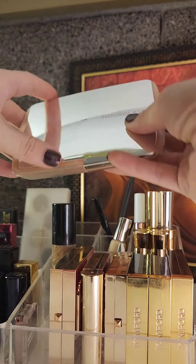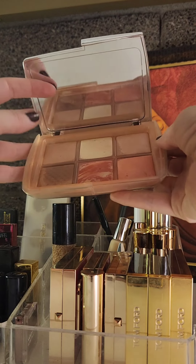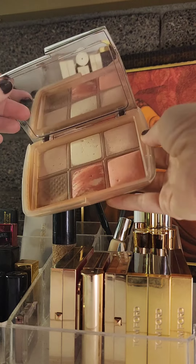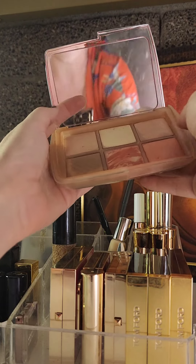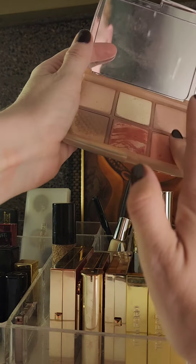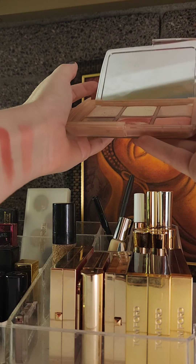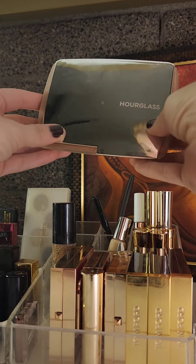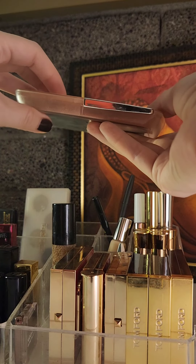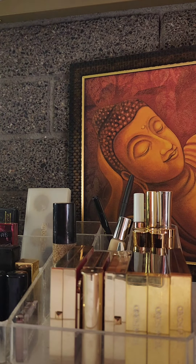The Guerlain reminded me of the Hourglass powder, which I've had longer and really love — I was re-reminded of how much I love it and I've been using it again. You can see really pretty blushes here. I want to use this one up so I can purchase the new Hourglass Butterfly palette that was just released. I've had Hourglass palettes in the past and gone through a couple. This one's a couple years old and almost done.